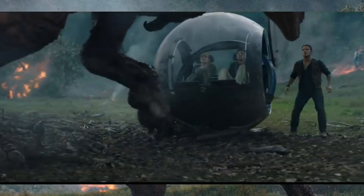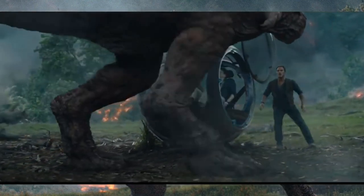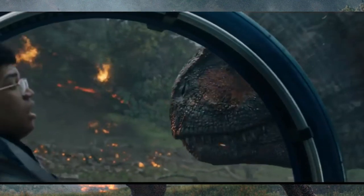Now, without further ado, Trilobite Studios proudly presents the meat-eating bull of Isla Nublar: Masrani Global's Carnotaurus.